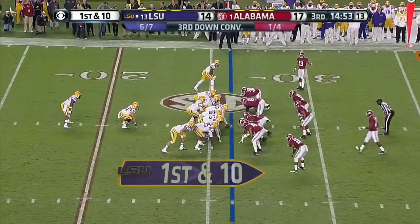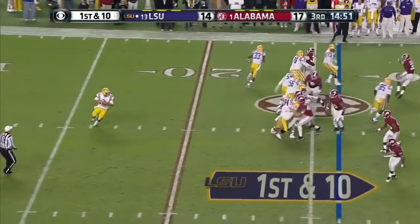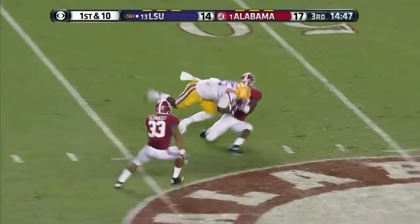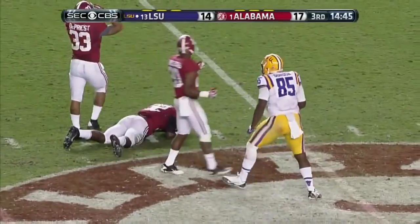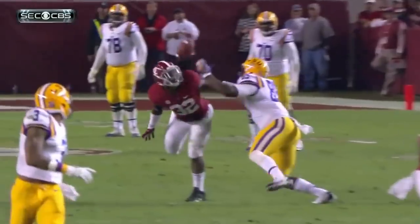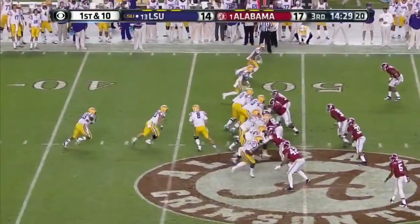First down and 10, ball marked at the 26-yard line. Here's Mettenberger handing off — no, play action, goes deep left side. It's almost picked off — oh, my goodness. And on the rebound it's caught by Dylan Gordon. It's one that he will dream about if Alabama loses this game.